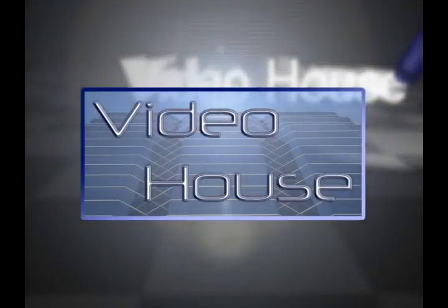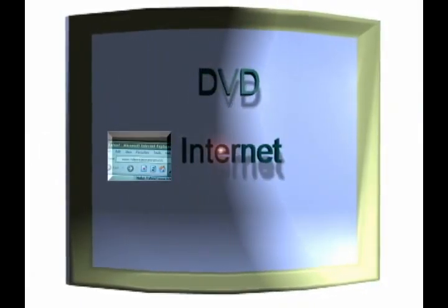Video House: a 2-4 minute video tour of your property for sale on DVD, on the internet, and on your mobile device.